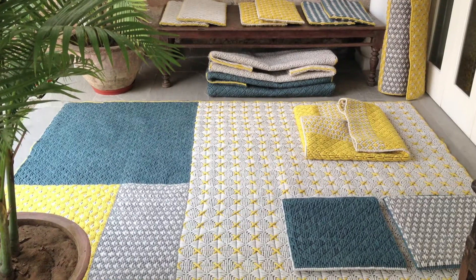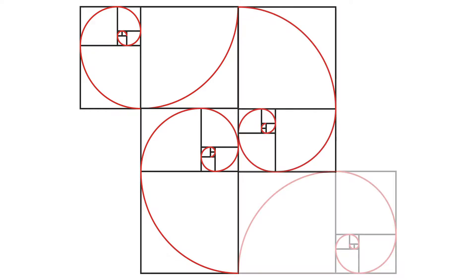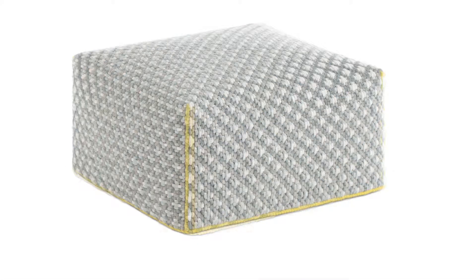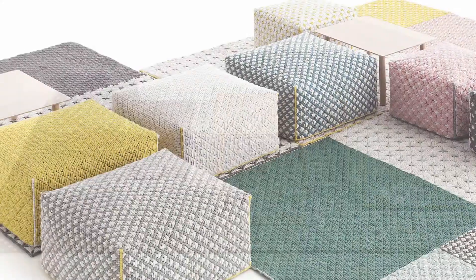I took my inspiration from the golden section to create the rug and establish a hierarchical relationship between the various elements of the Silai collection — the poufs, rugs, cushions and tables — so that no matter how they were arranged, there would always be a harmonious relationship between the different parts.